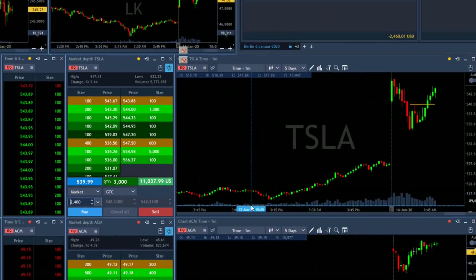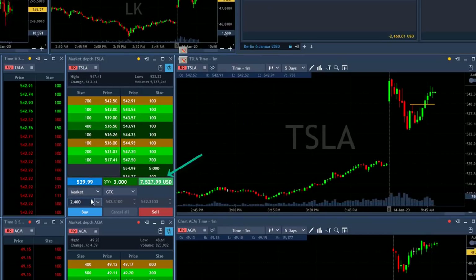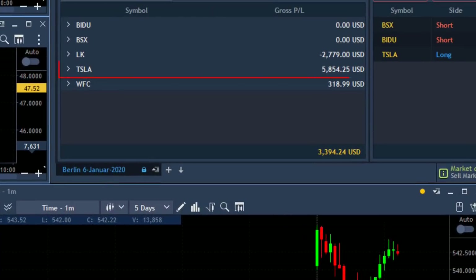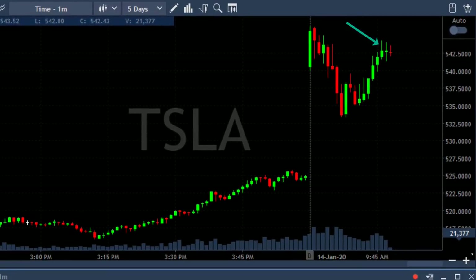Tesla did well — look at how much I'm up, over seven thousand dollars right now. I'm about to take a partial of 2,600 shares at any sign of a pullback. Took my partial — that was an amazing trade in Tesla. I had it a bit more earlier, but look at these topping tails right now — it shows me it wants to come down. I'm happy with the partial right here.